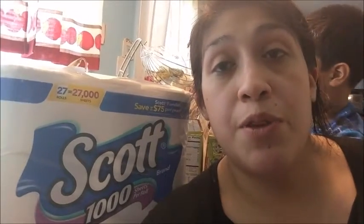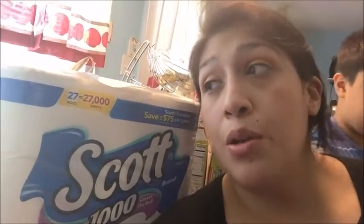Hi everybody, I hope you're doing well. Welcome to Life on a Budget. I have got great savings from Target and Kroger, so let's start with Target.